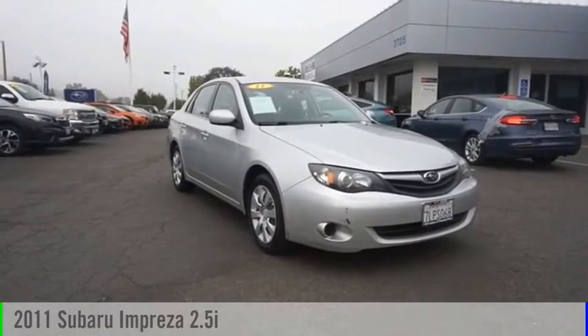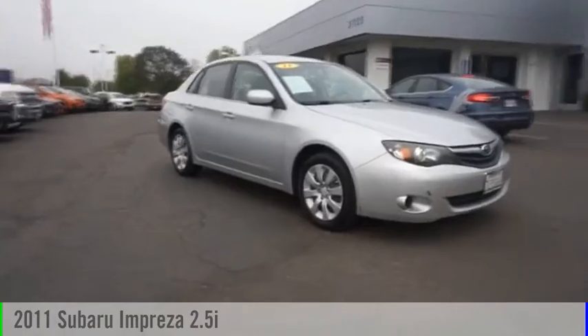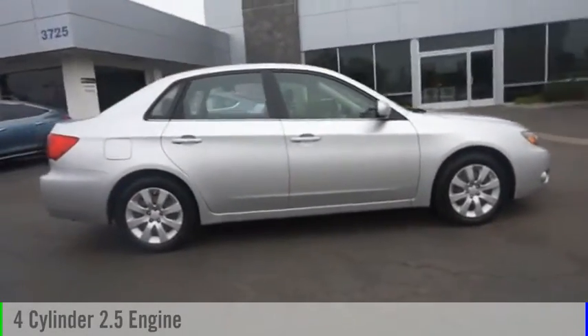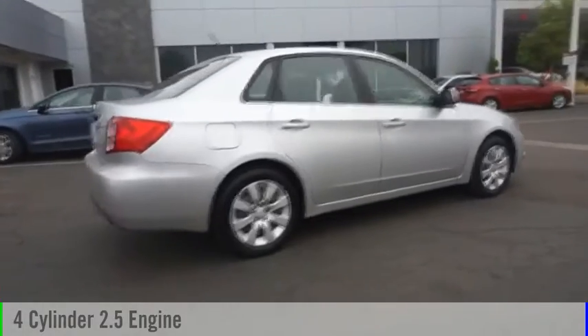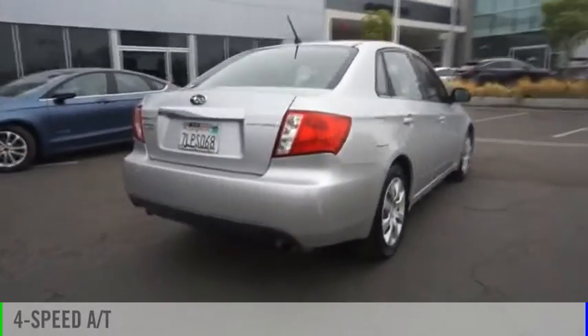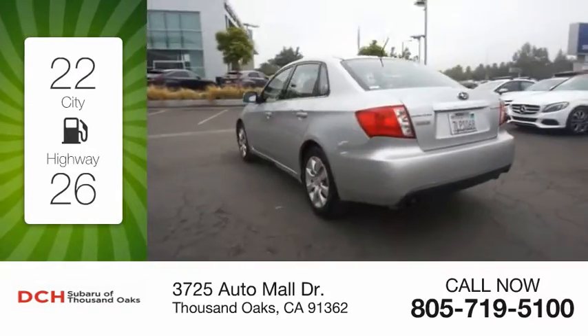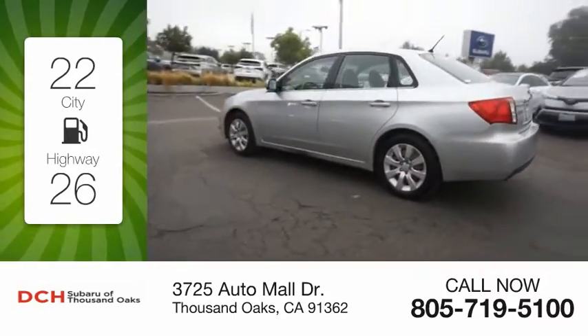Looking for the right vehicle? Check out the 2011 Impreza. This vehicle is powered by an all-wheel drive, four-cylinder, 2.5-liter engine and comes with a four-speed automatic transmission. Great fuel efficiency saves you money by requiring fewer trips to the gas station.